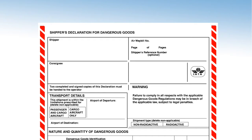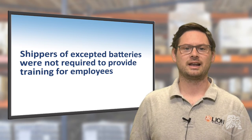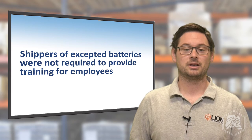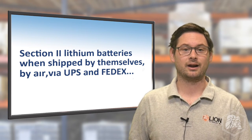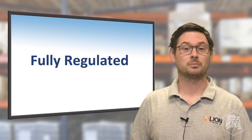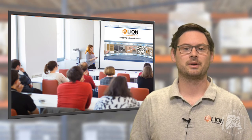Lastly, in the past, shippers of accepted batteries were typically not required to provide hazmat training for employees. That's not the case anymore. Because Section 2 lithium batteries, when shipped by themselves by air via UPS and FedEx, are now fully regulated, employees involved in preparing these shipments must complete training on the requirements for shipping lithium batteries.